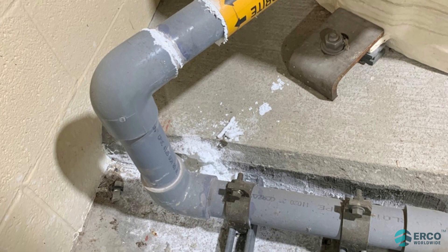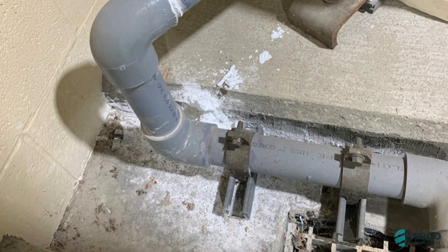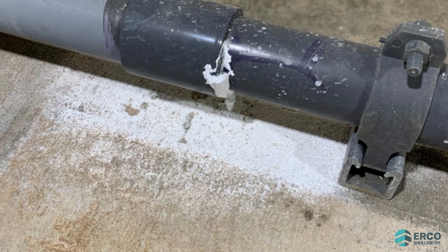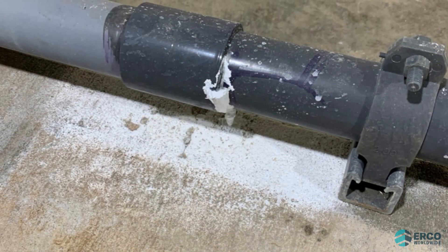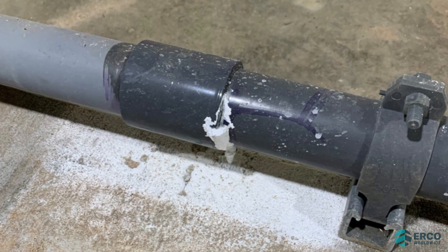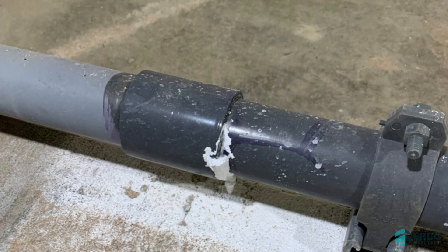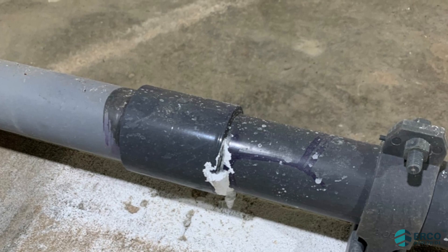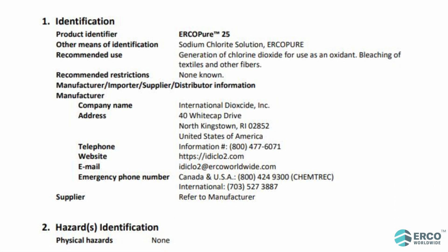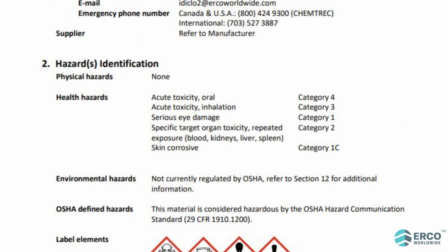Be aware that if sodium chlorite solutions ever react with organic materials, acids, or other stronger oxidizers, the solution will quickly liberate chlorine dioxide gas. Chlorine dioxide gas is toxic and can be lethal at high concentrations. In rare instances, chlorine dioxide gas can explode if the concentration in air exceeds 10 percent or if the gas is compressed. Review your sodium chlorite safety data sheet before working with or around sodium chlorite solutions.